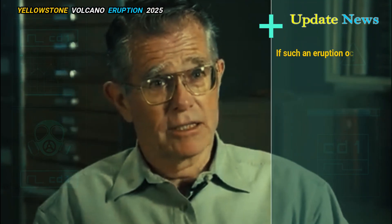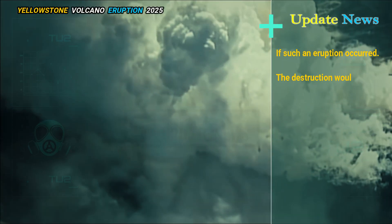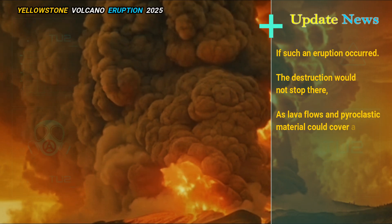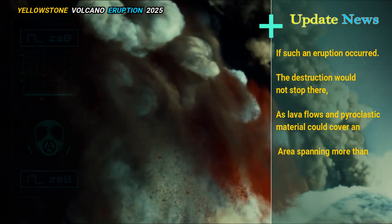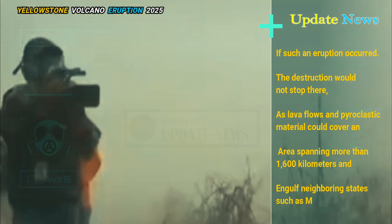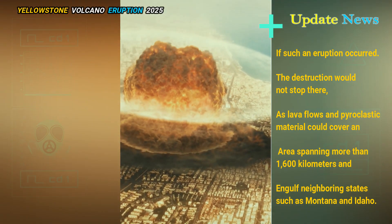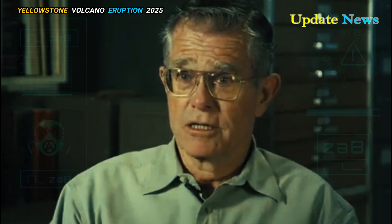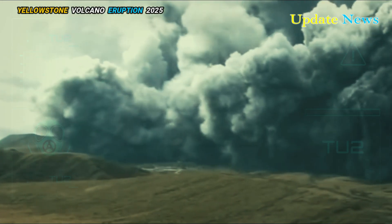If such an eruption occurred, the destruction would not stop there, as lava flows and pyroclastic material could cover an area spanning more than 1,600 kilometers and engulf neighboring states such as Montana and Idaho. Emergency response efforts would be severely hampered by the treacherous terrain and widespread destruction.